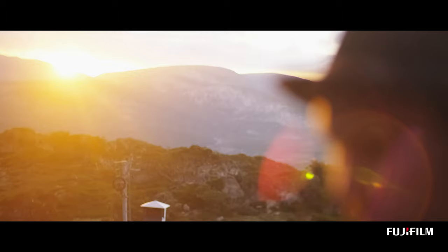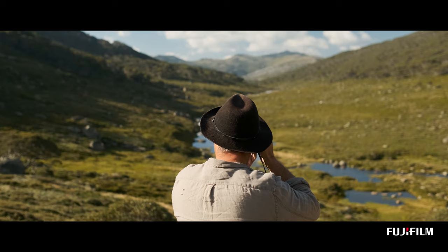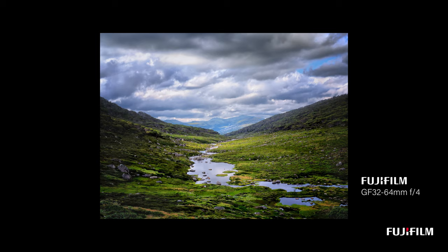Landscape photography to me has always been about a connection. I'm trying to transport people back to a place that they've either been to, would like to go to, or just want to dream about. For me, quality in the image is paramount.